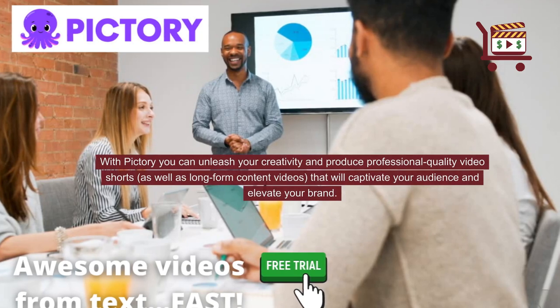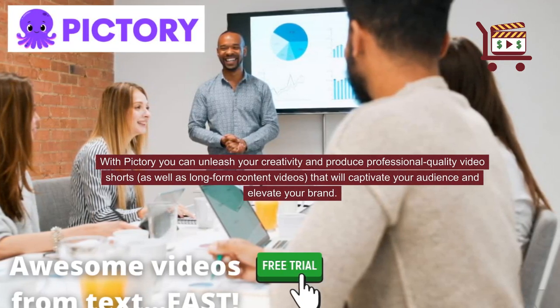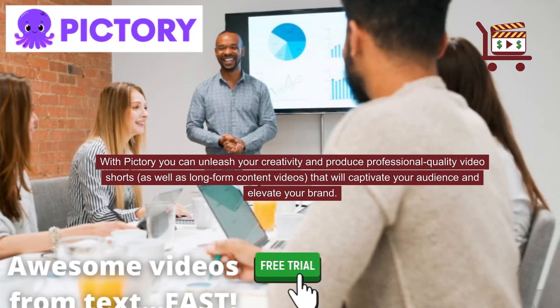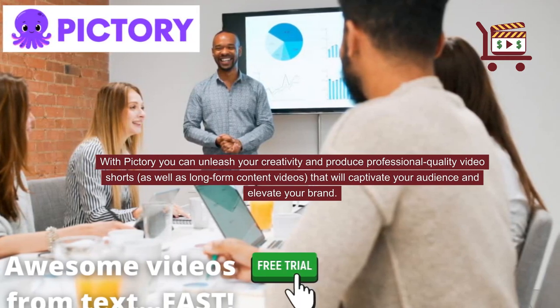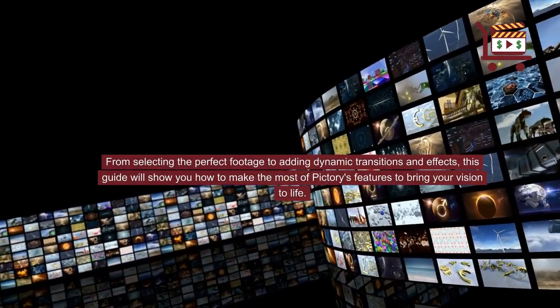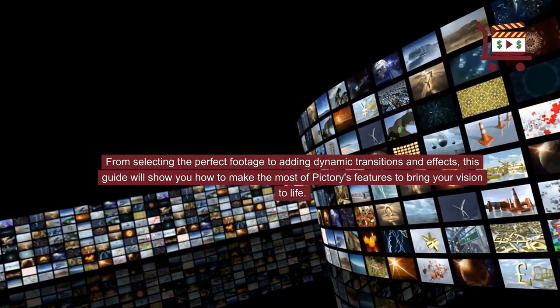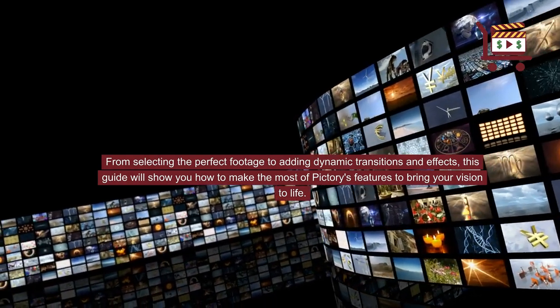With Pictory, you can unleash your creativity and produce professional-quality video shorts, as well as long-form content videos that will captivate your audience and elevate your brand. From selecting the perfect footage to adding dynamic transitions and effects, this guide will show you how to make the most of Pictory's features to bring your vision to life.